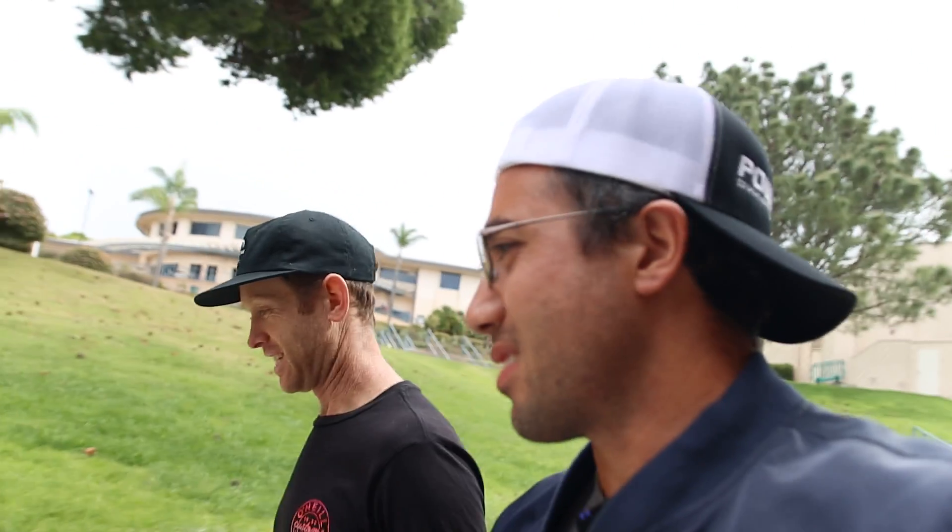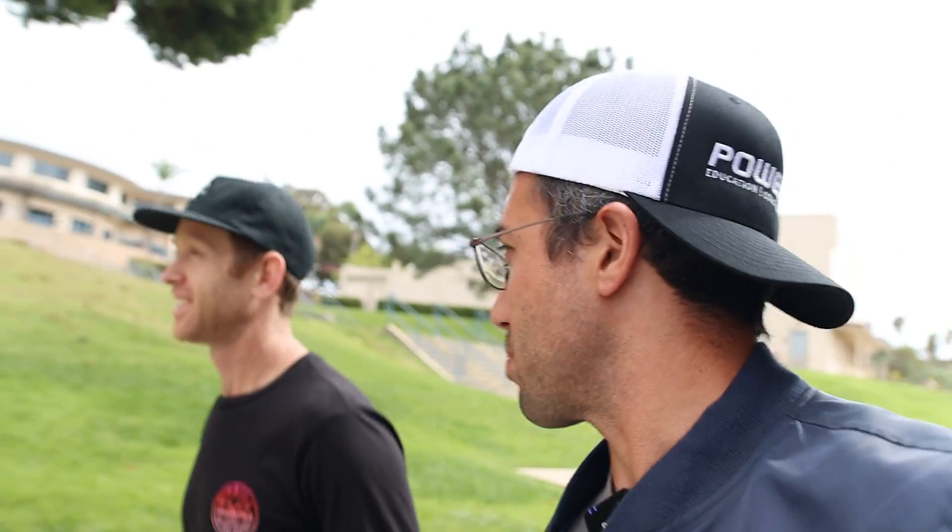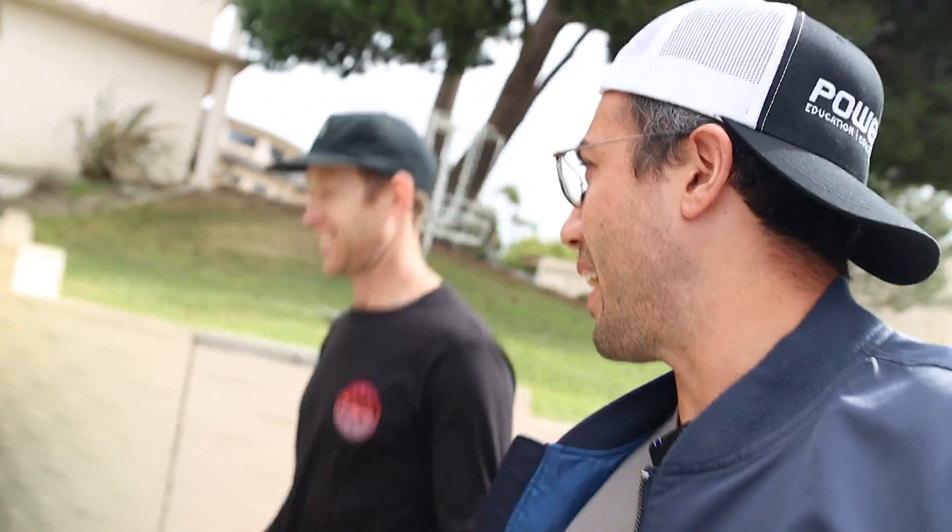Sean is getting his VO2max tested as well — he has his master's in kinesiology, and his wife Dr. Heidi Lynch is the one running the test. So we're going to crash her lab session full of students who will cheer us on, and we'll be the guinea pigs doing this for science.